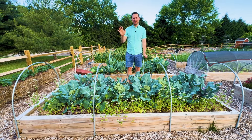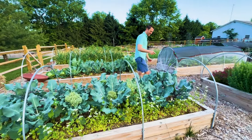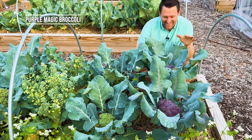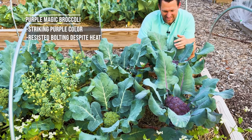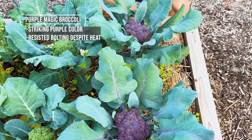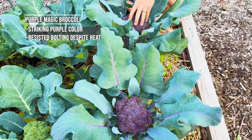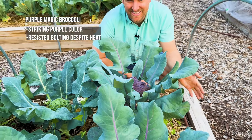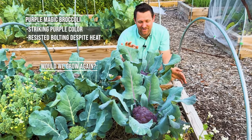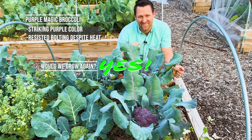Let's talk about the five different types of broccoli first, starting with the good. This variety here is called Purple Magic, and it is just this beautiful purple color. Despite all of the heat, we've kept some pretty nice, tight heads here. These are just about ready to harvest, but they've resisted a lot of the heat. I haven't eaten them yet so I can't tell you about the taste, but so far I really like how these are growing and how they've kind of rolled with the punches with the really hot spring that we've had.